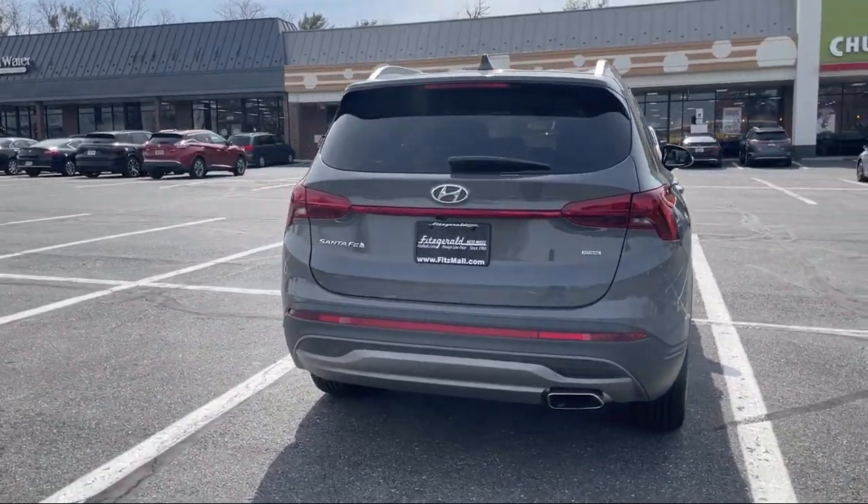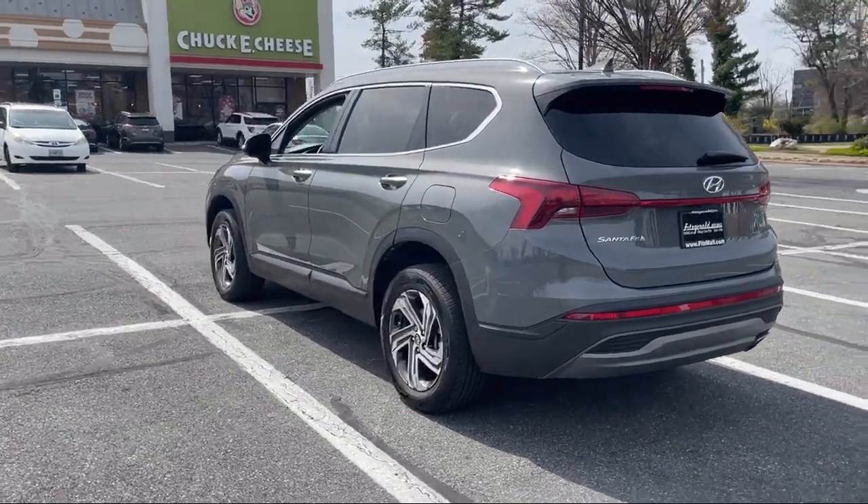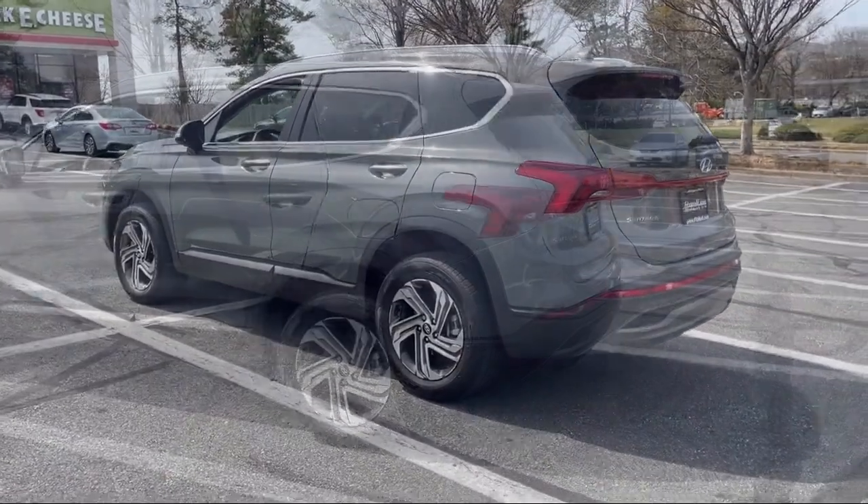It also features an in-dash rear view monitor, front air conditioning automatic climate control, lane keep assist, power windows with safety reverse, driver seat power adjustments, and has less than 5,000 miles on the odometer.